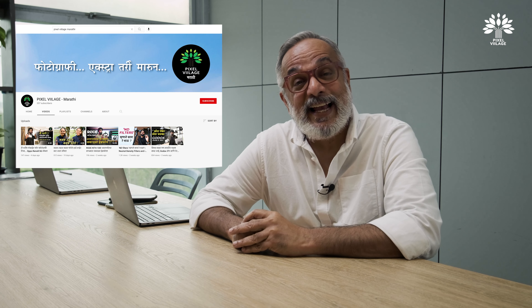World Photography Day is just around the corner. We finally have a Marathi and Hindi channel as well — yes, a Hindi channel is coming soon.